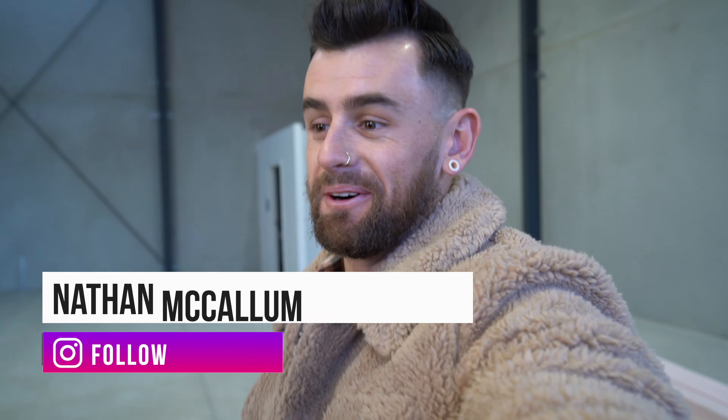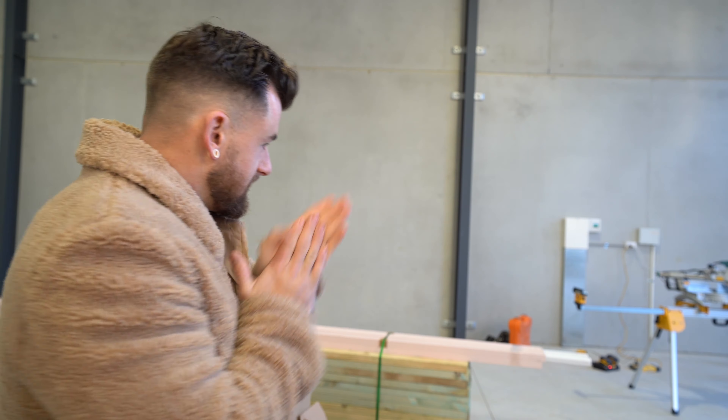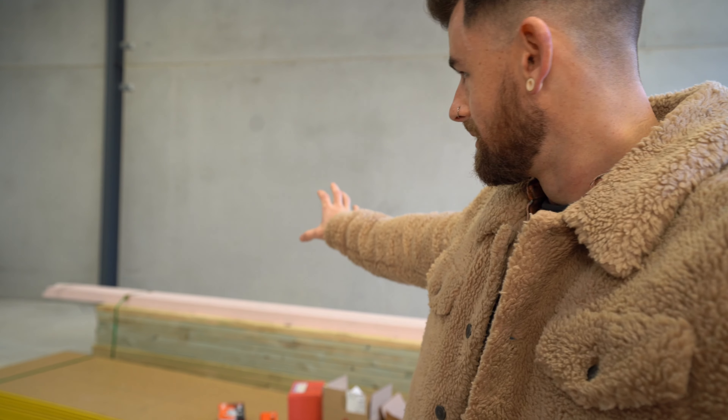Good morning, party people. We've got Daniel Dickinson in the house here. Today is the day we begin the build. This morning it's fresh, it's early, and we're starting the construction of the office slash photo studio room, which will be here.